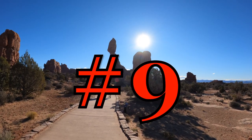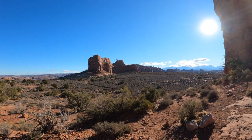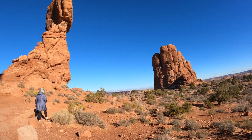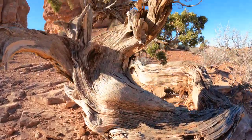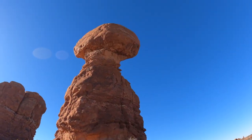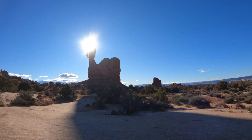Number 9: Balanced Rock. One of the most iconic features in the park stands a staggering 128 feet tall. While this formation may appear to be an epic balancing act, it's actually not balanced at all. The slick rock boulder of Entrada Sandstone sits attached to its eroding pedestal of Dewey Bridge Mudstone. Balanced Rock defies gravity, but this won't always be the case — eventually the 3,600-ton boulder will come tumbling down as the erosional process continues to shape the landscape.